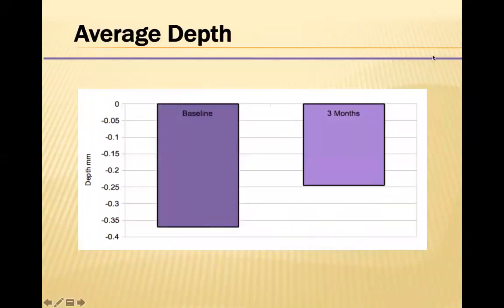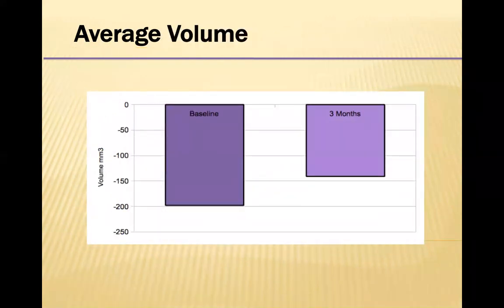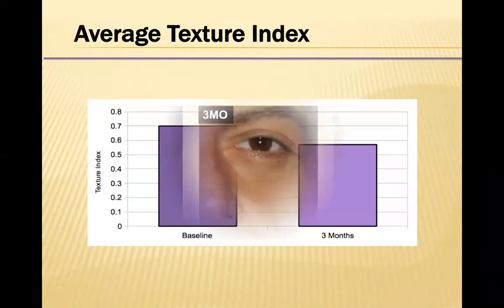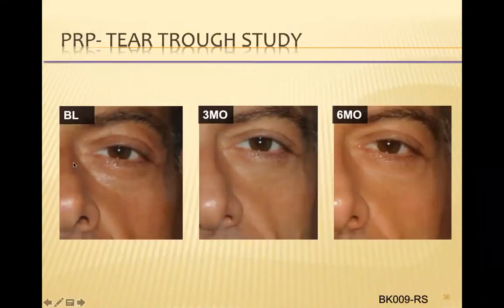So what did we find overall in the study? There was a statistically significant improvement in the depth and volume of the tear trough, and also texture — a significant improvement that we don't really see with hyaluronic acid fillers typically. Here's another example in a male, before and after, with significant improvement in the depth of the tear trough.